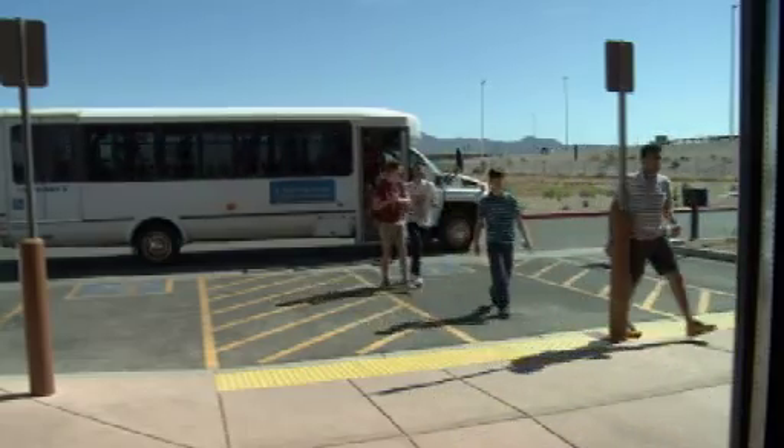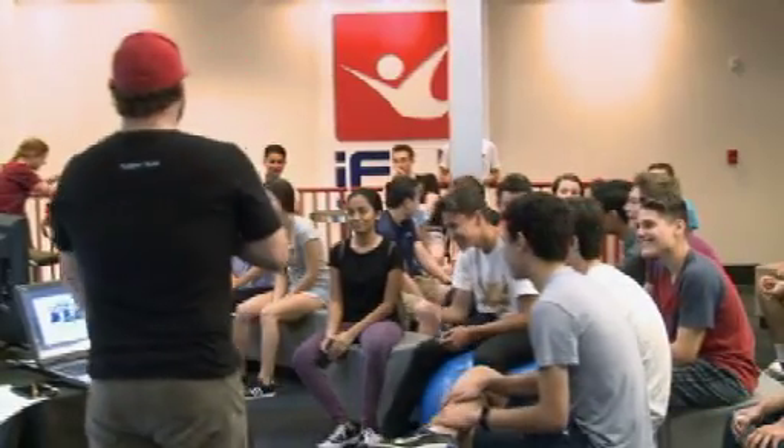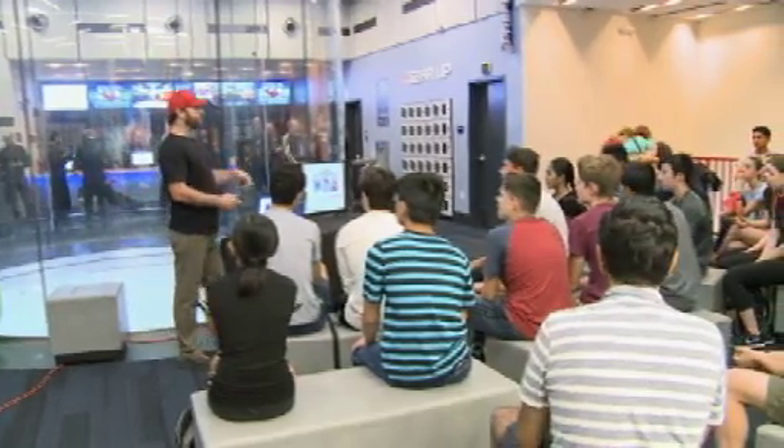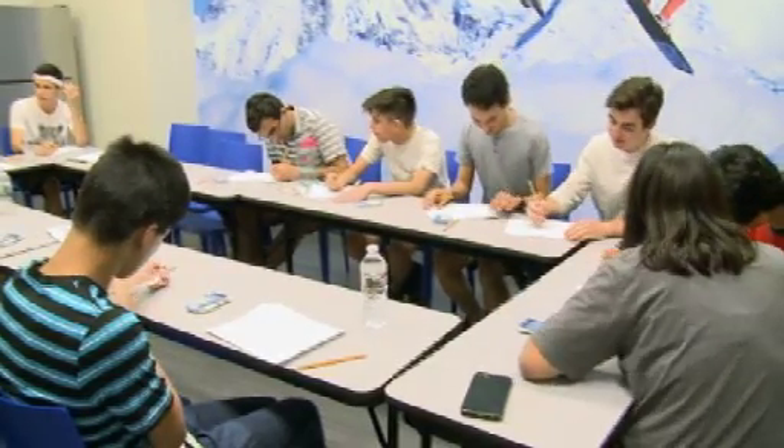My name is Rebecca Saffron and I am a teacher at Basis Scottsdale. Today we have 26 students ranging from 9th, 10th, and 11th grade. They have all signed up for the term project called Extreme Adventure, and their goal is to document each day different adventures that we go on. We started today with iFly.